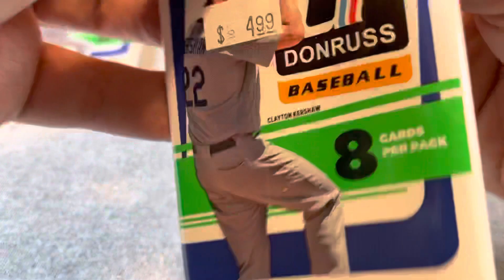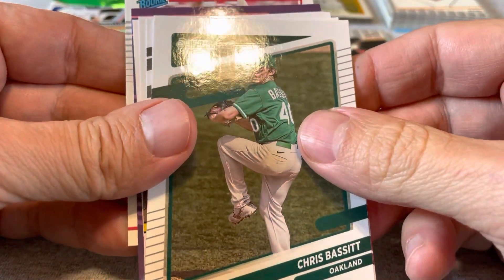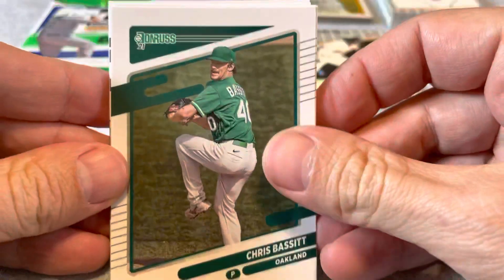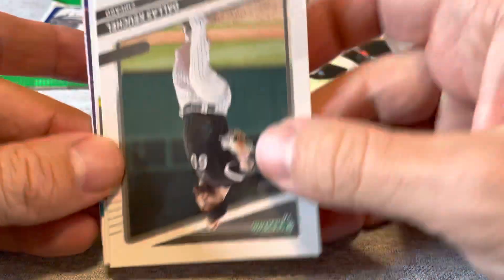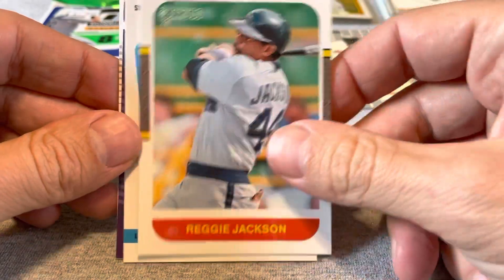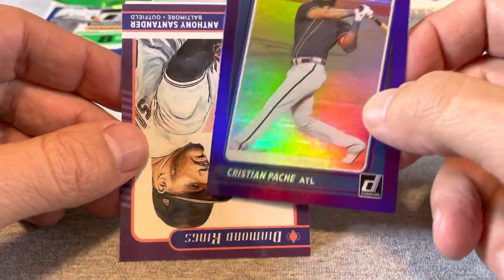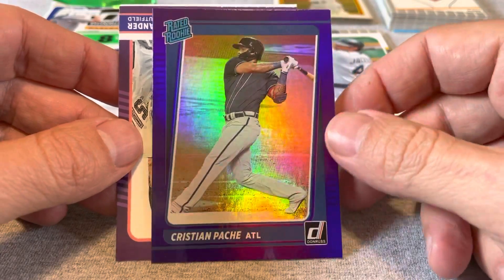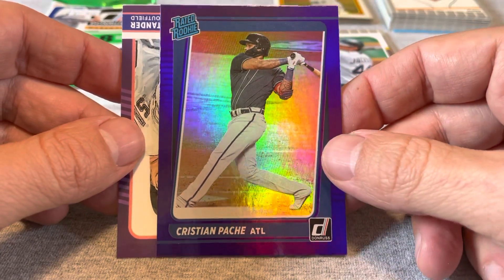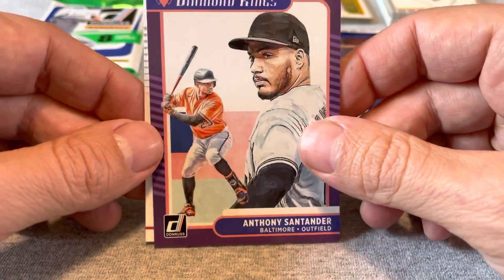Hopefully the Donruss packs can make up for that Heritage pack. There's a purple in there and a rated rookie in the back. Chris Bassett, Joey Votto, DJ LeMahieu — decent talent but no value yet. Dallas Keuchel. Here's a Reggie Jackson card. Here's a Christian Pache — beautiful. I found a Ke'Bryan Hayes the other day, and here's another nice one, another one of the big rookies. I think that Ke'Bryan Hayes was going for about ten to twelve dollars; I'm guessing this would be going for about six, seven, eight dollars — very nice. Anthony Santander Diamond Kings. And the rated rookie is Dylan Carlson. Just a heck of a pack.